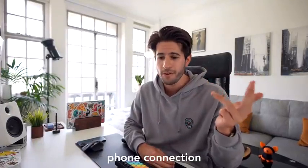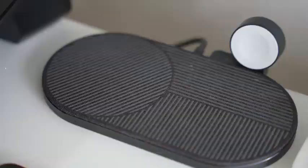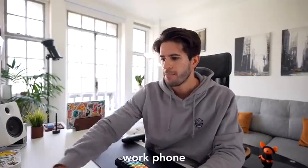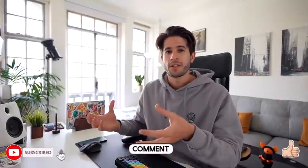Sitting in front of me underneath the monitor is the RodeCaster Pro by Rode. It's an all-in-one control system for my podcast — I can plug in four microphones, a Bluetooth connection, a computer connection, a phone connection, and I've preloaded sound effects I can tap in during recording. This means minimal post-editing since the mixing and mastering is already done in the device. Next to that is a Native Union wireless charging pad that charges three devices simultaneously: my work phone, AirPods, and Apple Watch — eliminating cable clutter.